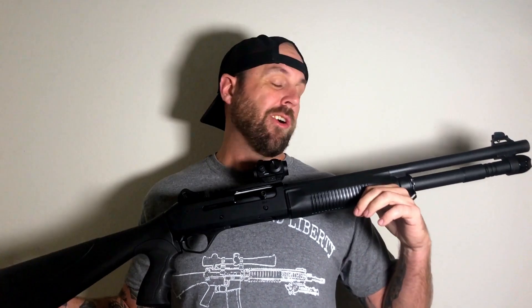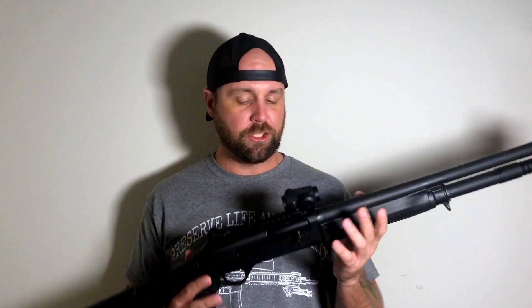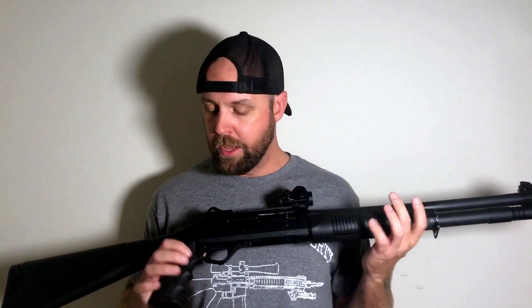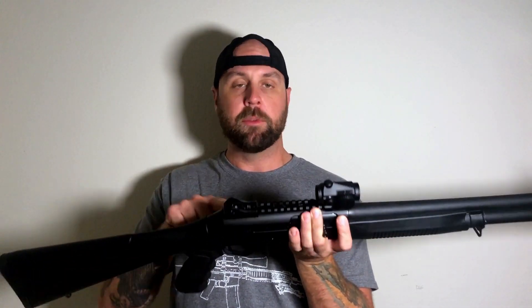This is the Panzer Arms M4. This is cloned after the Benelli M4, and that's why I said something about Marines in the opening, because the Benelli M4 has been used by the Marines for a long time. This is a clone slash replication of the Benelli M4. It looks very similar from here up without some of the stampings, and the stock is a little bit different.